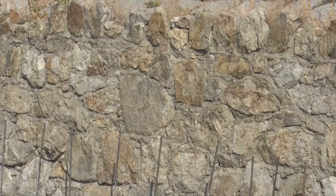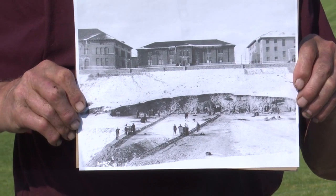Every one of these stones was quarried largely by hand. Probably a lot of it was transported on wagons pulled by horses. All of it was placed by hand.